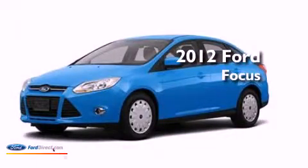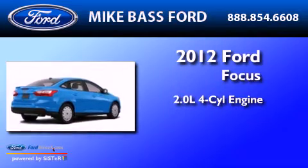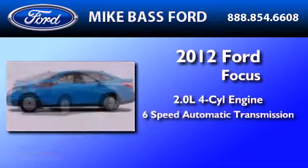This is a brand new 2012 Ford Focus. It has a 2.0-liter 4-cylinder engine and a 6-speed automatic transmission.